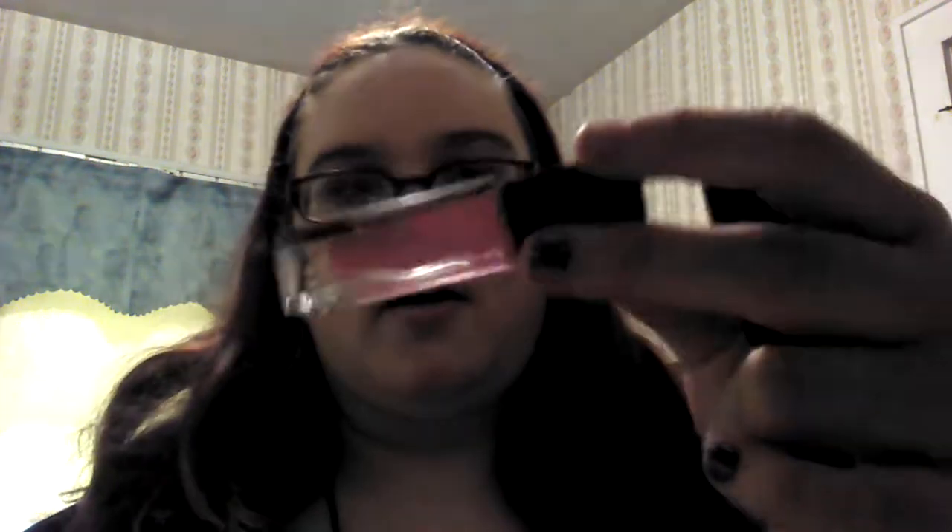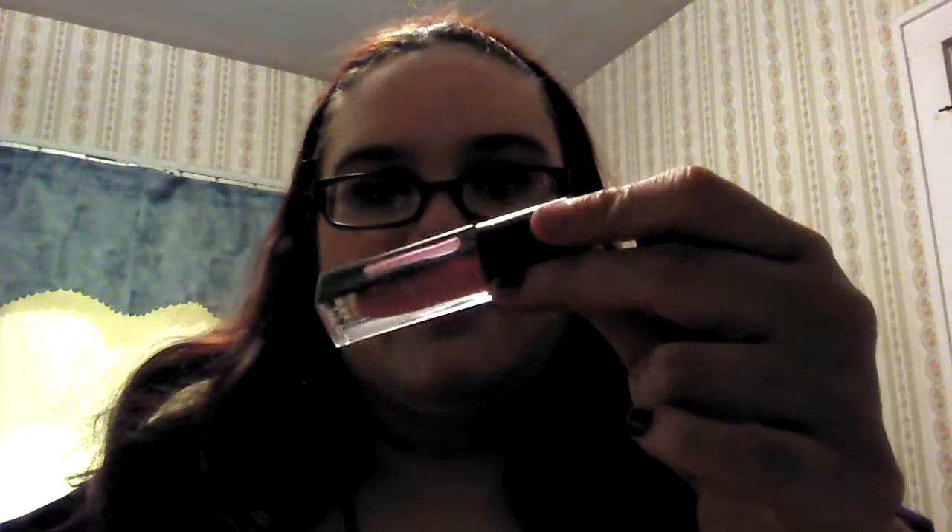The next one is Marin. It's a very baby pink — a blue-tone pink. And it's got like a blue sheer sheen to it, which of course my camera's not gonna pick up. But it's very pretty.